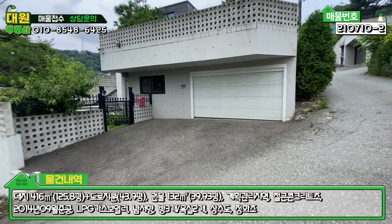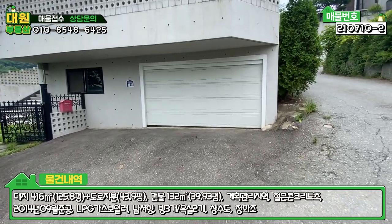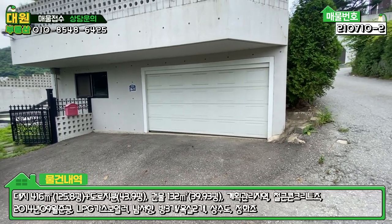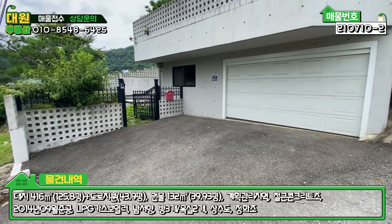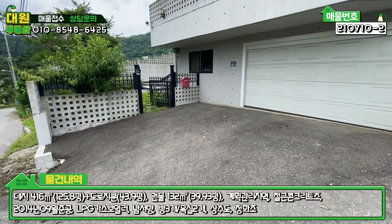본 매물 정면에 보시면 전동식 주차 박스가 있는데, 세단이 아니면 주차하기가 좀 곤란할 것 같아요. SUV 차량이라든가 층고가 높은 차량은 주차가 힘들 것 같고요. 대신 앞에 주차하시면 전용으로 두 대 정도 여유롭게 주차가 가능합니다.